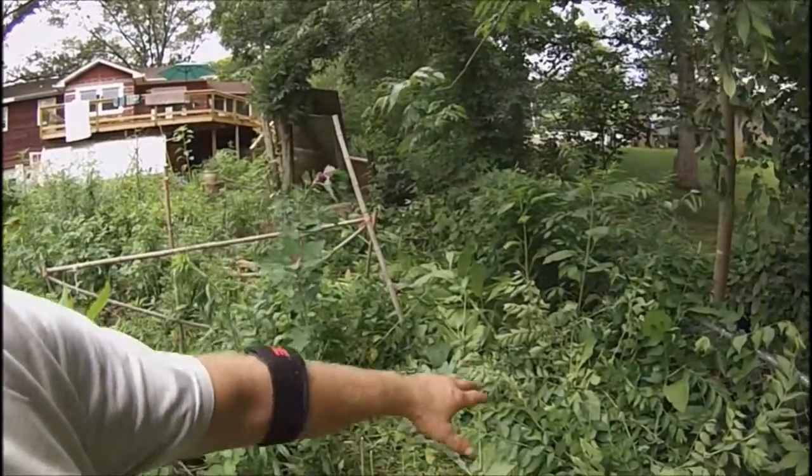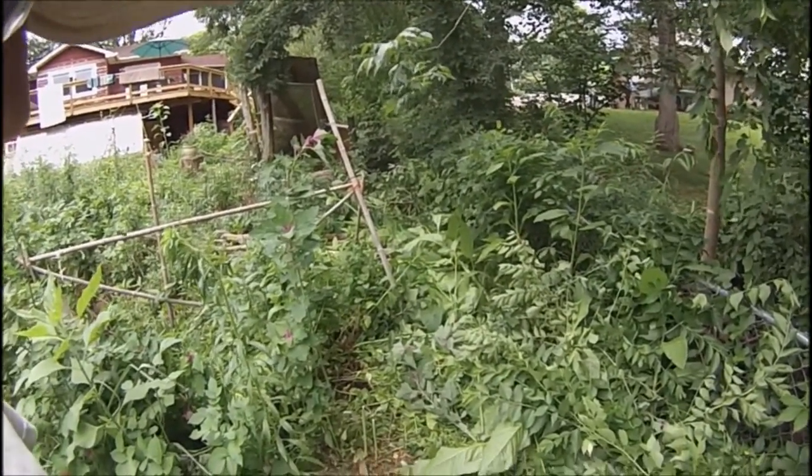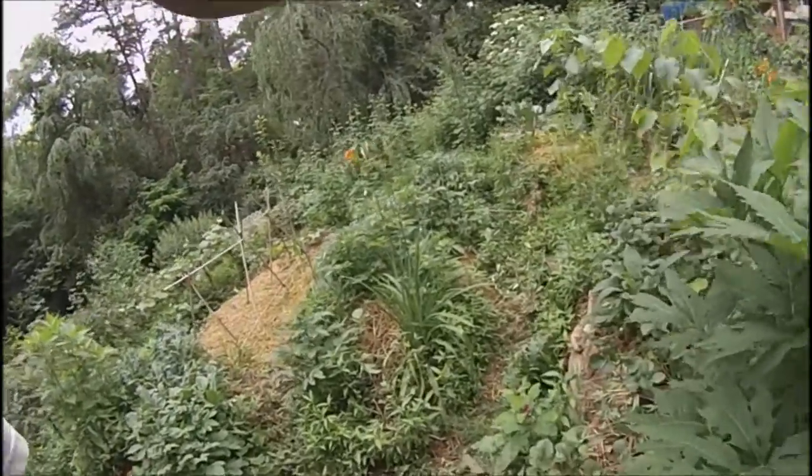As you can see I've chopped and dropped all this this morning. We leave that on site, let it turn into soil - no sense taking it to the curb. Over on this grow bed we have the strawberries.